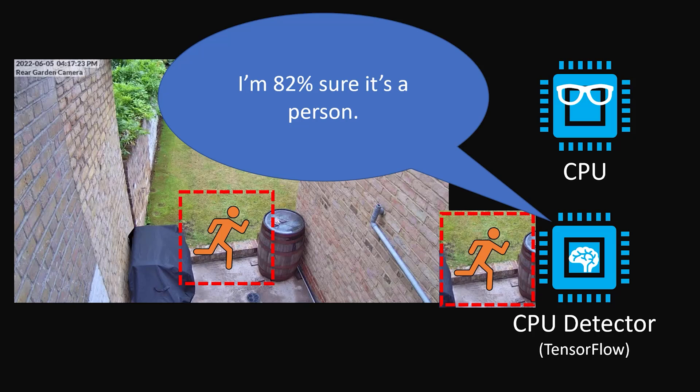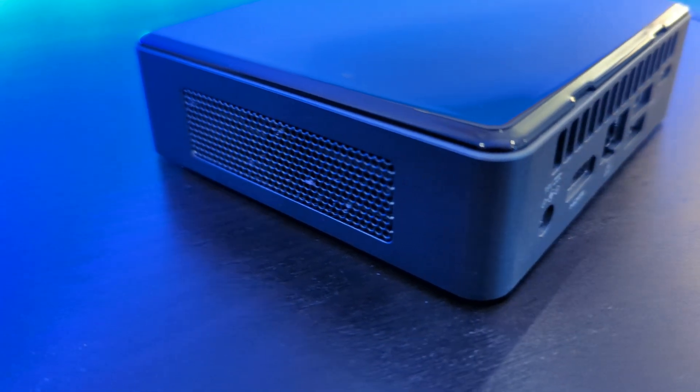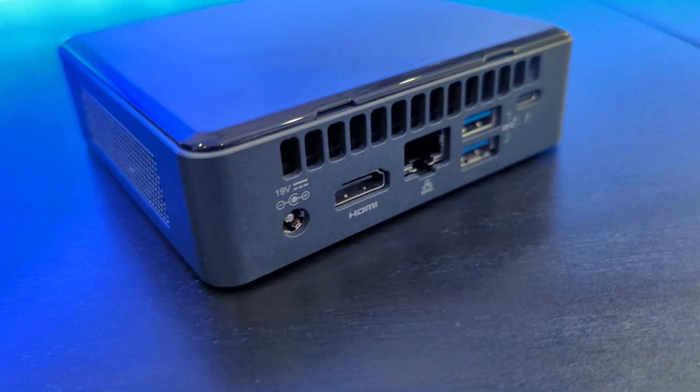The detector will then respond back and say whether or not it's something that we care about and how certain it is about that. If it's an object that we care about and it's certain enough, Frigate will store the snapshot and the recording. By default, Frigate will use the CPU as a detector, which unfortunately puts a huge amount of extra strain onto your processor. This load increases as you add more cameras and more objects to detect. Image recognition is a very CPU-intensive exercise and you might notice that it takes some time to identify objects, especially if you've got lots of motion going on in your camera streams. For the first six months or so, I ran Frigate on my Intel NUC with an Intel i3 processor and two camera streams. It worked pretty well most of the time, but I did notice the CPU fan kicking in a lot each time that it processed a detection event. You can improve the performance by adding a more powerful CPU, but this is probably going to be expensive and difficult to do.